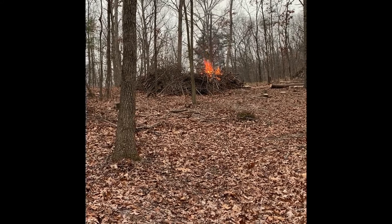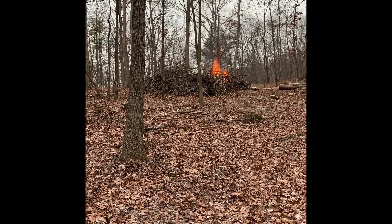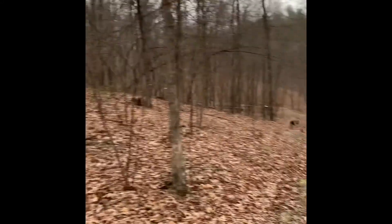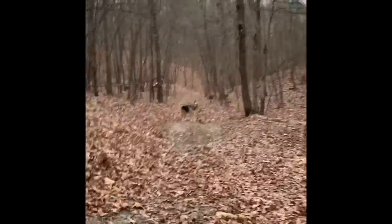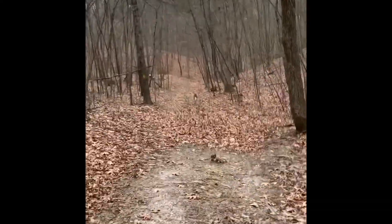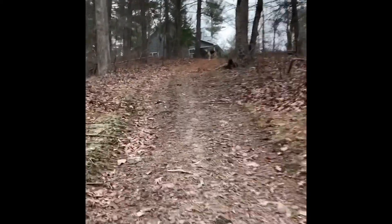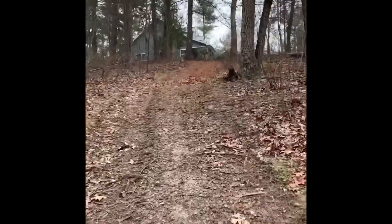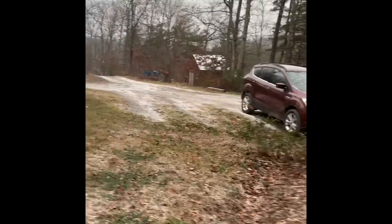It's safe. I could hardly get it lit, so hopefully most of it will burn up. Barely starting to pile up.